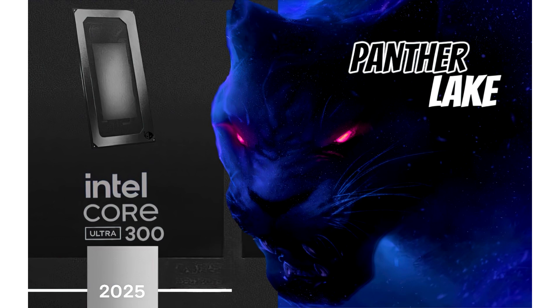Intel's Next Gen Panther Lake CPUs feature up to 16 CPU cores and 12 Xe3 GPU cores for mobile platforms. Panther Lake will be the follow-up to the Arrow Lake and Lunar Lake Core Ultra 200 series lineup, which will make its first debut in the coming months.